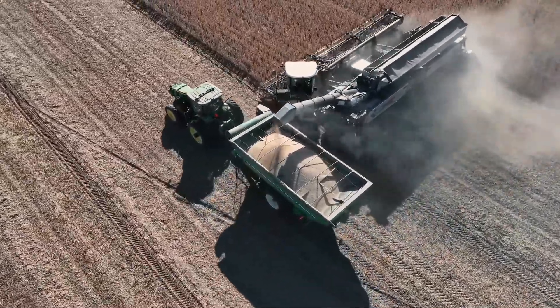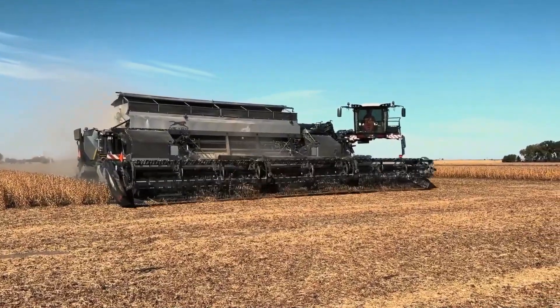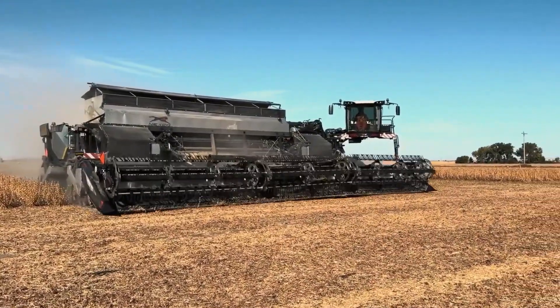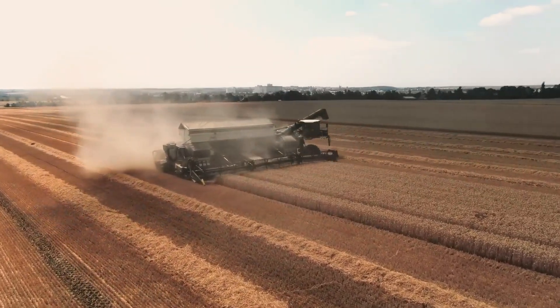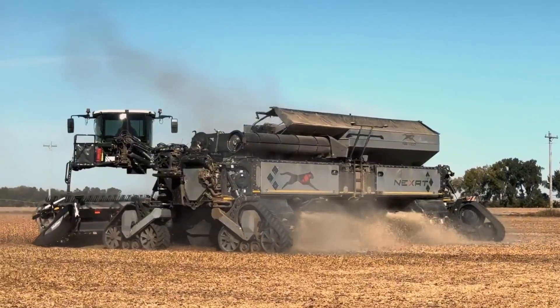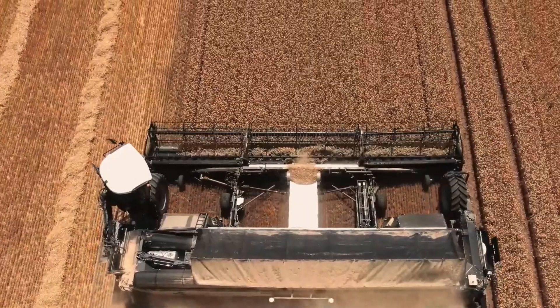Nexat isn't just a harvester — it's a complete farming system. GPS and sensor technology ensure precision, saving 30% fuel compared to traditional machines. Estimated at over $1 million, Nexat is every modern farmer's dream.